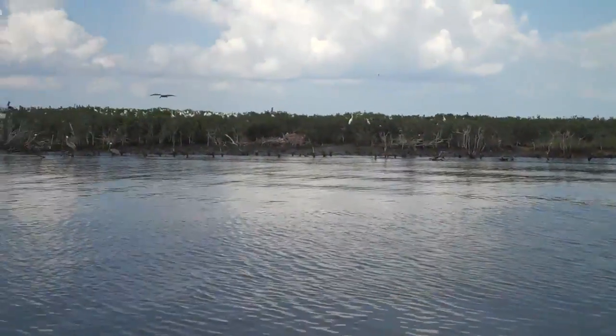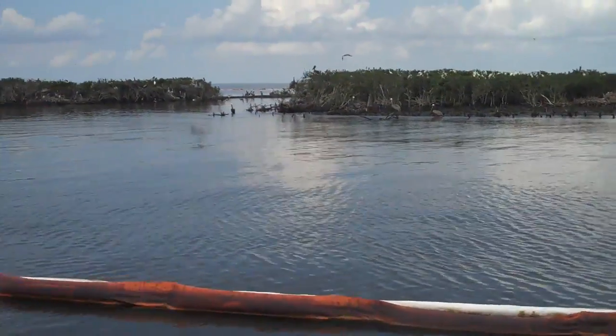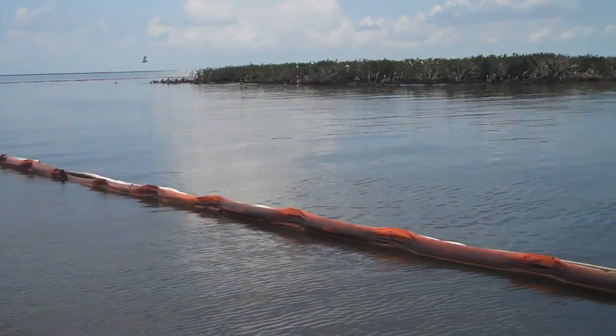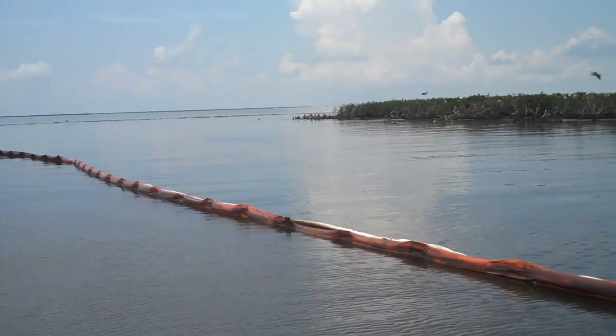There's another boat that will be working with us. It looks like they're going along to pick up the big stuff, and there'll be another boat coming around as well.